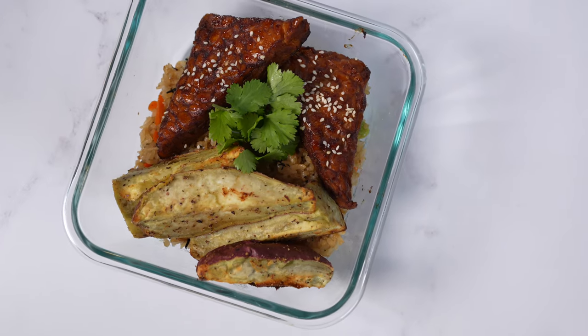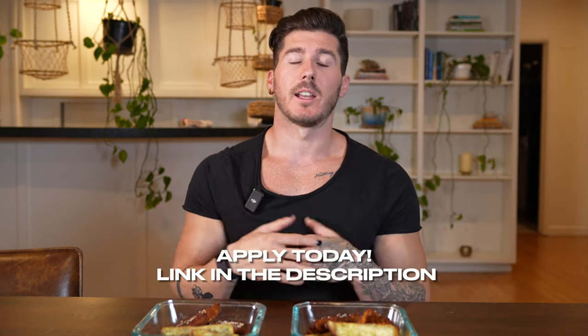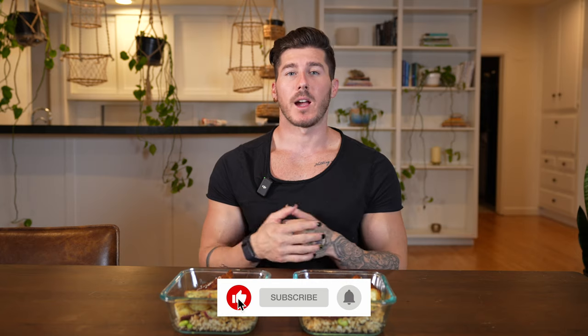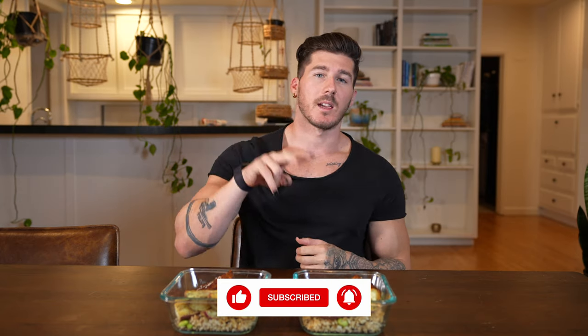And there you go — two really great delicious meal preps that took me only about 20 minutes to make. If you're looking for more support, more recipes, and coaching on how to become a plant-based athlete, don't forget to click the link down below and apply for my one-on-one coaching. Thank you guys so much for watching, and don't forget to like, subscribe, and share this video if you found it useful. Thanks again and until next time.